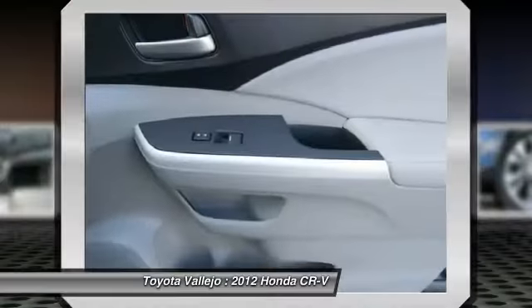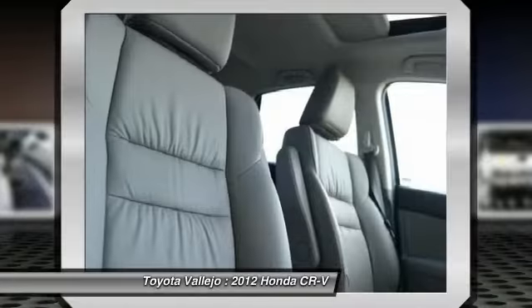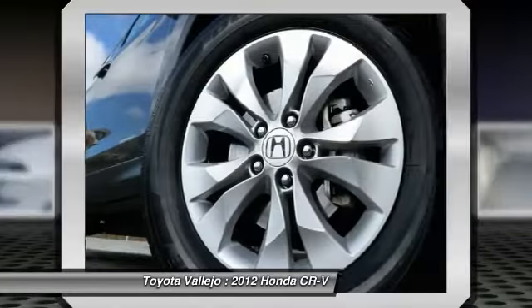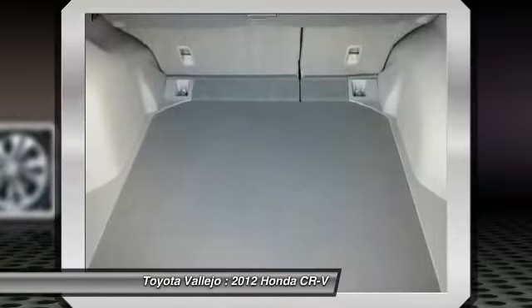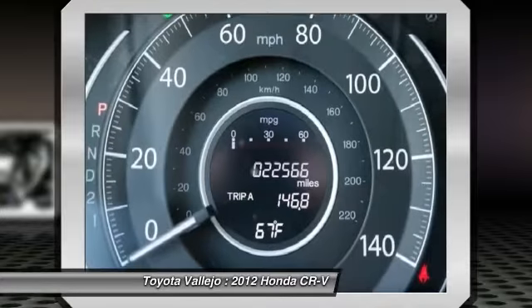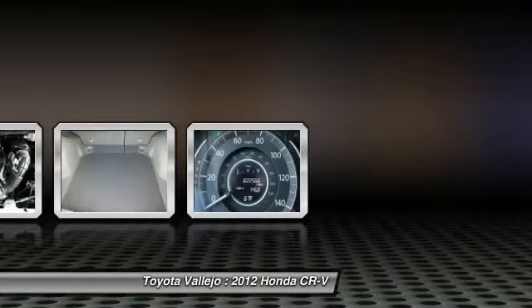Experience Toyota Vallejo. Contact the dealership today at 800-660-5660. We'll see you next time.